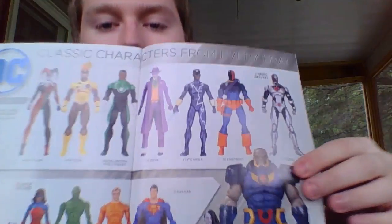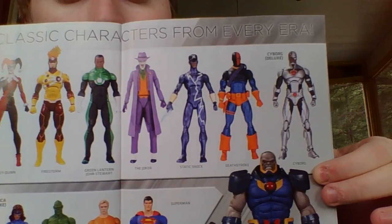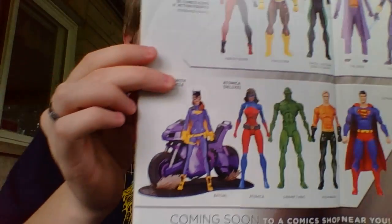Now, some people might hate me for saying this, but I love Supergirl better than Wonder Woman. I'm sorry, I just do. It's got little classic characters inside. That's cool. So far I like what I've gotten. I like what it got worth my money.